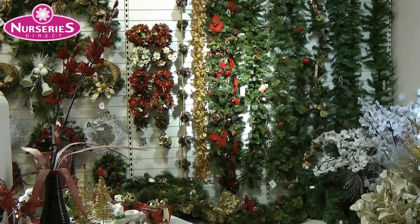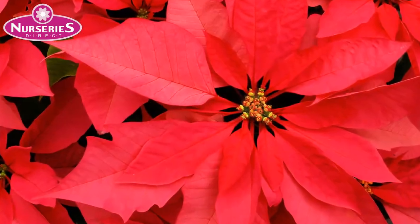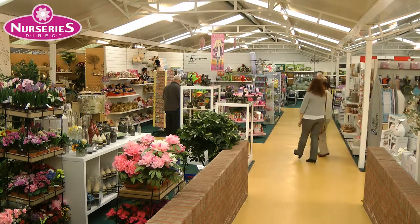Remember, a little floral decoration is always attractive, including Christmas houseplants like Poinsettias. At this time of year, our gift shop is a source of great present ideas.